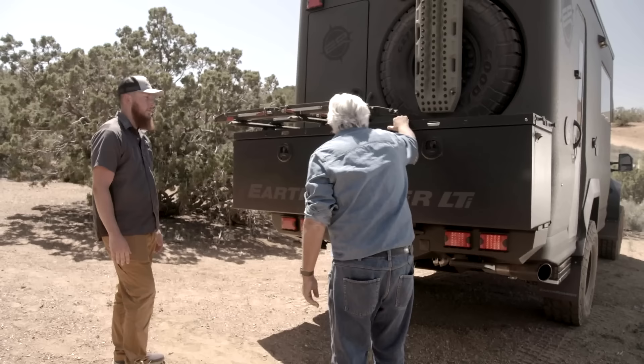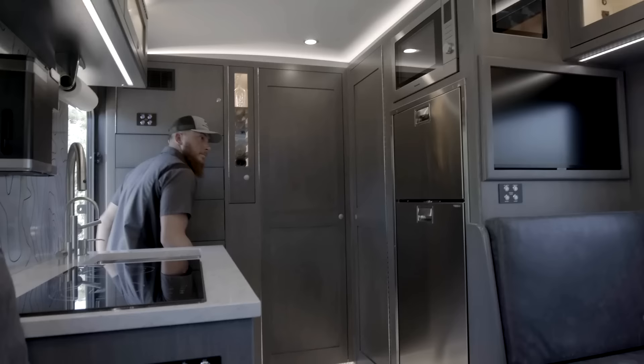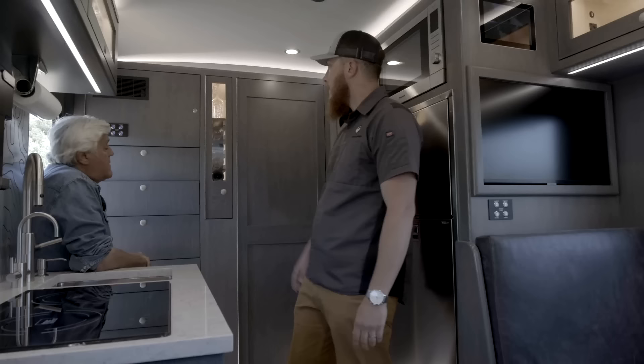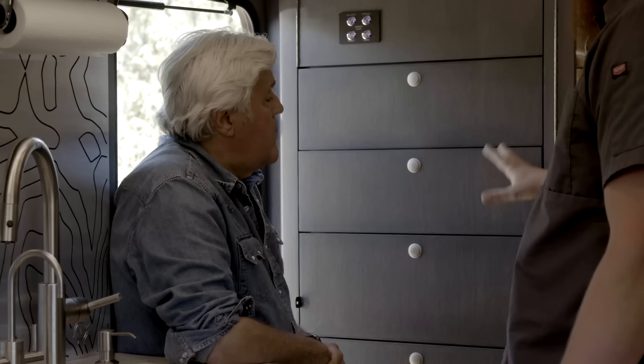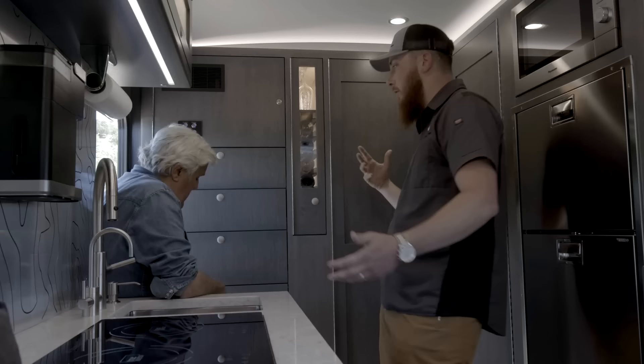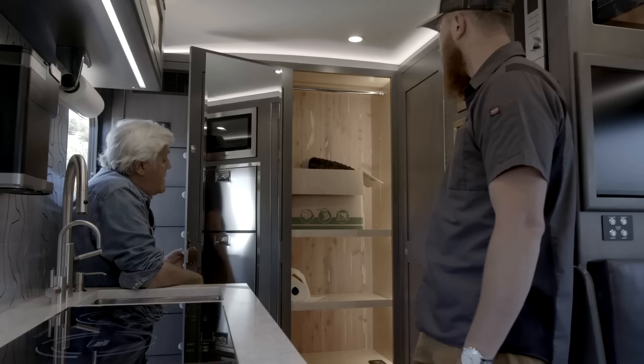Everything moves so easy - it just locks as soon as it clicks in. We have our internet and satellite in here. Below it is all going to be drawers meant for clothing, and all of them latch so when you're going down the road you don't have to worry about anything flying open, drawers coming out, anything like that. And over to this side, we have the cedar closet - that's actually hanging room for the closet.